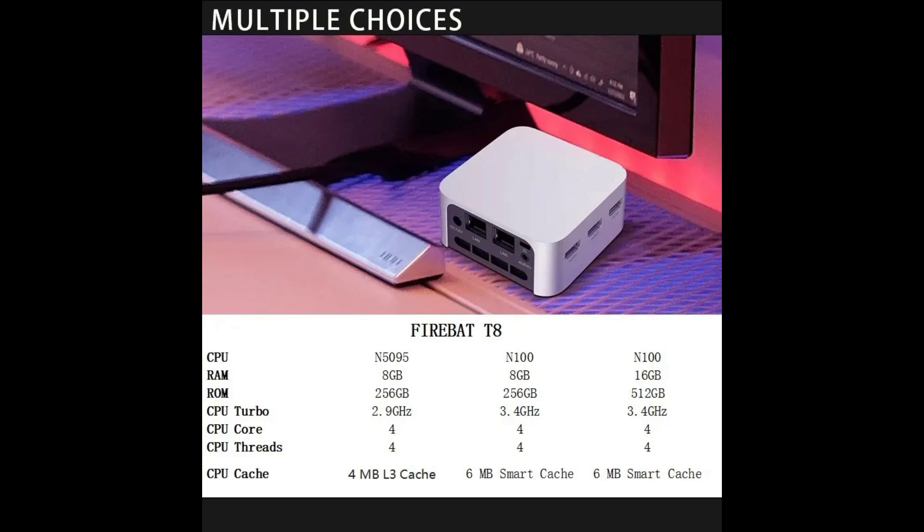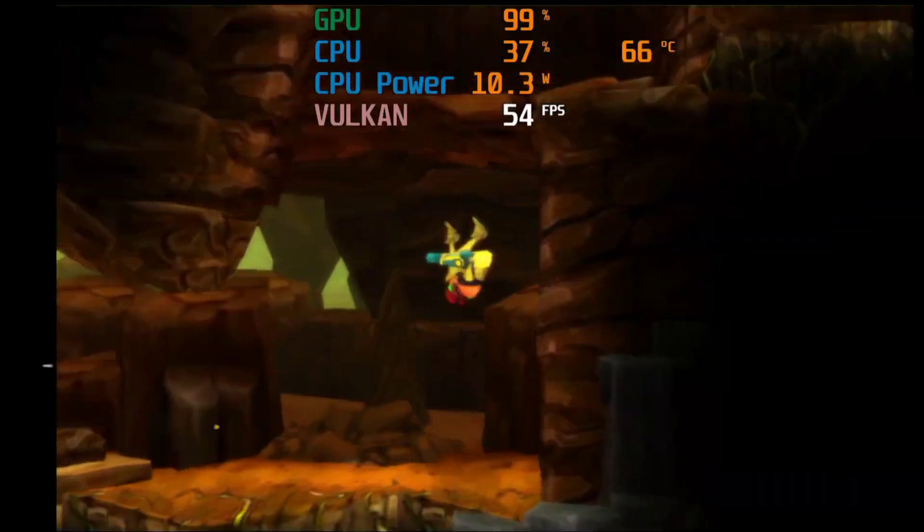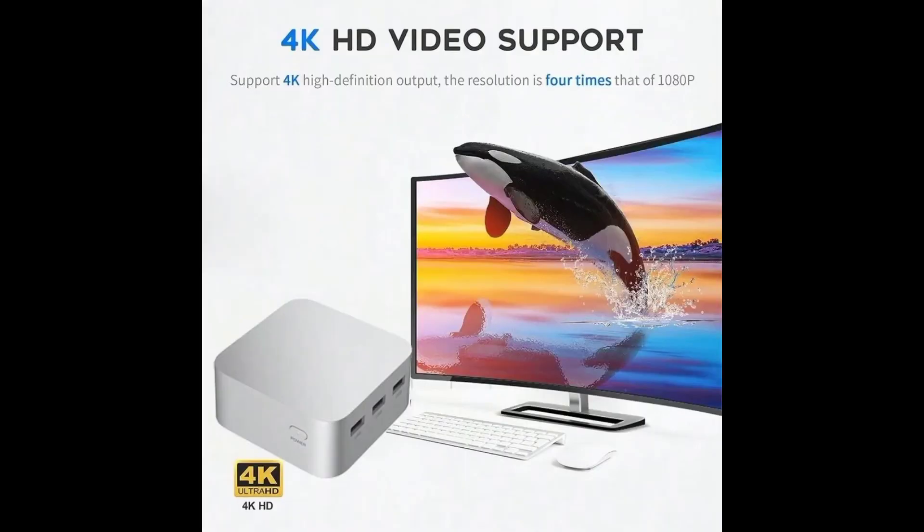It also has 8 GB of RAM and 512 GB of SSD, which provide enough space for storing videos, games, and other files. The mini PC also features a built-in graphics card, which can support up to 3 4K HDMI displays and deliver stunning visuals.